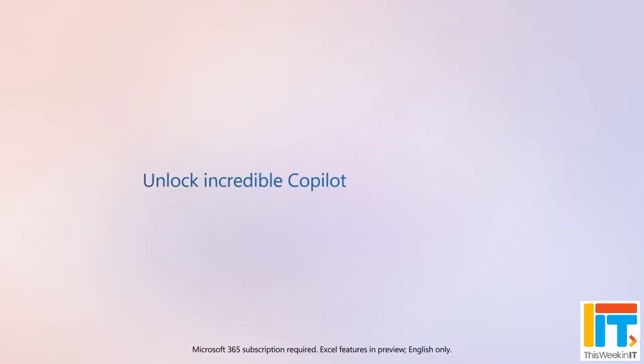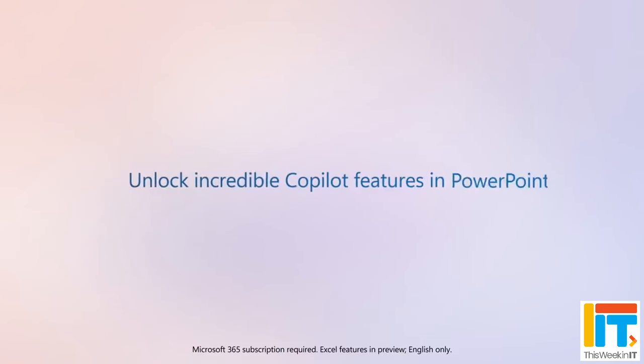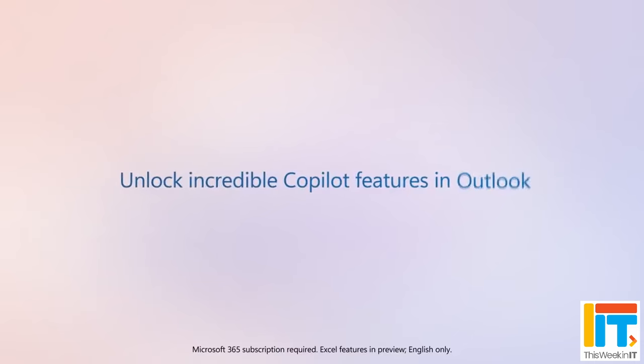Copilot Pro is integrated with Word, Excel, PowerPoint, Outlook, and OneNote on PC, and it's also coming soon to Mac OS and iPads. Much like the free version of Microsoft Copilot, you get the data protection that Microsoft is offering — the data that you put into it is never sent to Microsoft, they never see it, so they can't use it to train their language models. And the information that you enter into Copilot Pro is never saved and never finds its way onto the public internet.